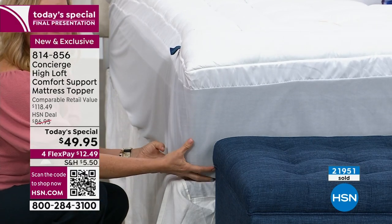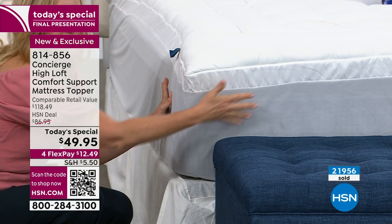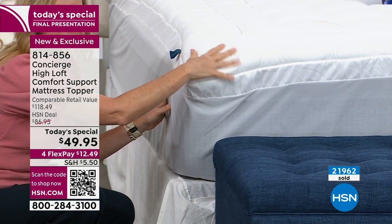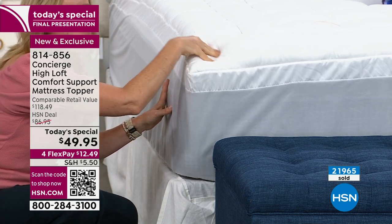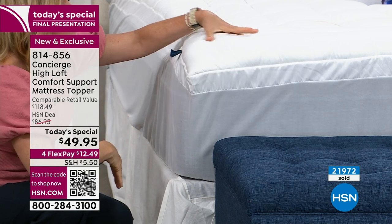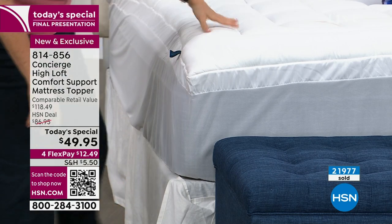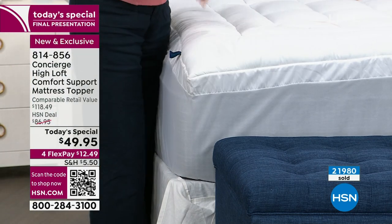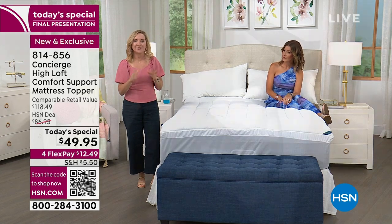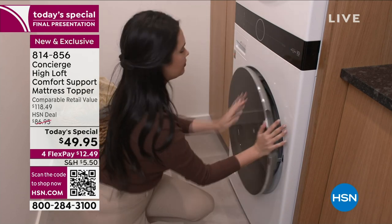Even if you have dexterity issues or live alone and always struggle with that last corner — not with this one. It hugs the mattress even on a thinner mattress like a fold-out sofa — it'll just stay in place. The faux gusset, 22-ounce fill, soft microfiber, double frame border, and box quilting construction mean nothing will shift or bunch up when you sleep or launder it.